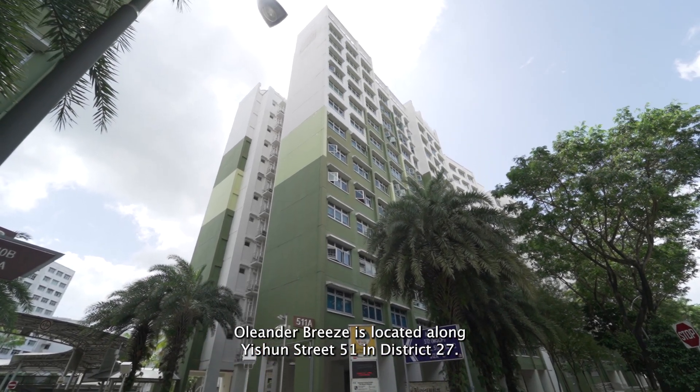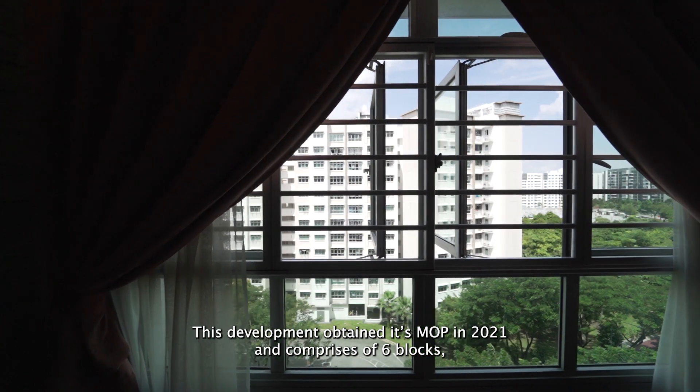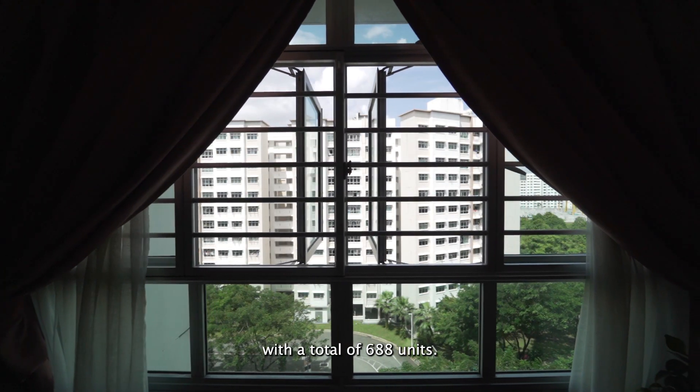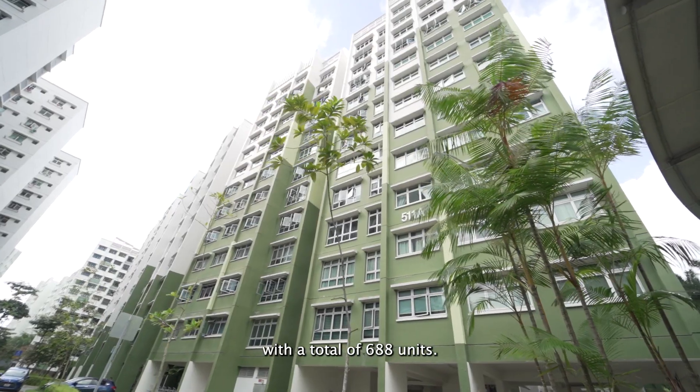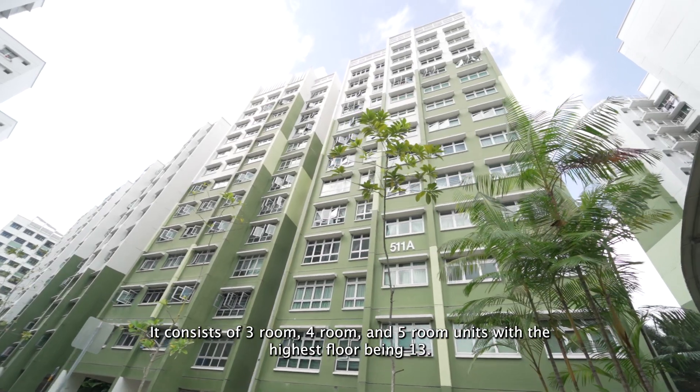Oleander Breeze is located along Eastern Street 51 in Street 27. This development obtained its MOP in 2021 and comprises 6 blocks with a total of 688 units. It consists of 3-room, 4-room, and 5-room units, with the highest floor being 13.